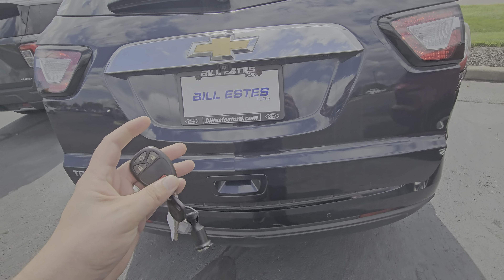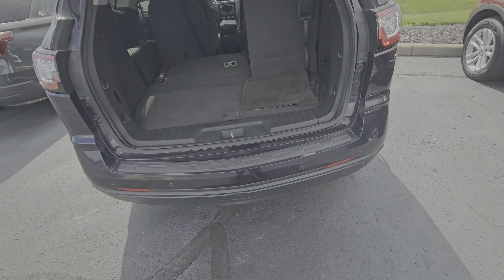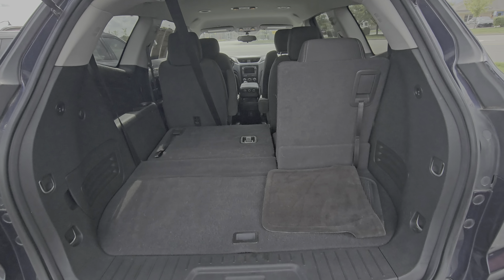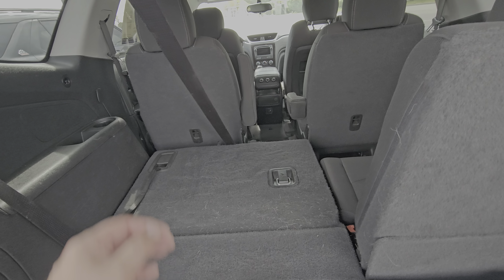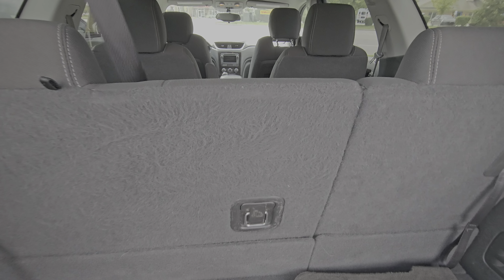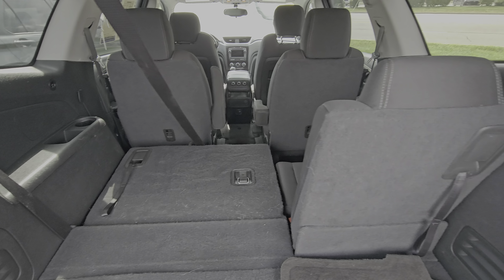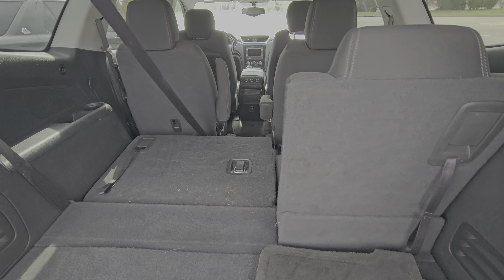I'll go show you what that third row looks like. It does have that third row with the 60/40 split, so you can have pass-through ability to reach in the back or have groceries or anything like that back here without losing all your cargo space.